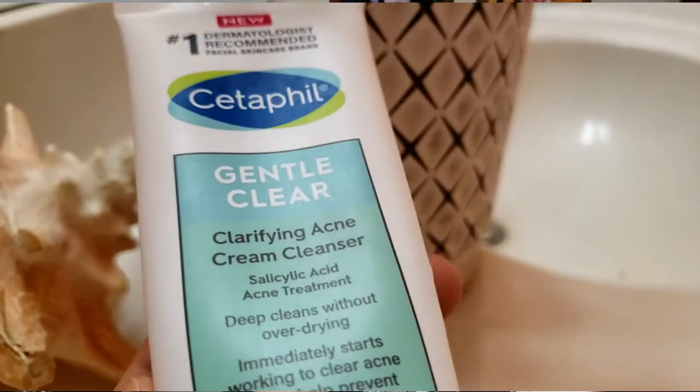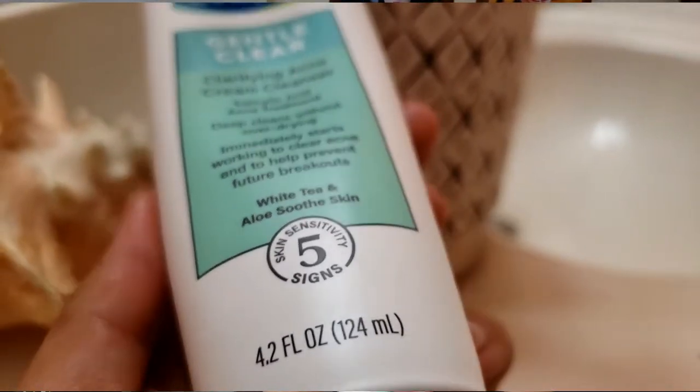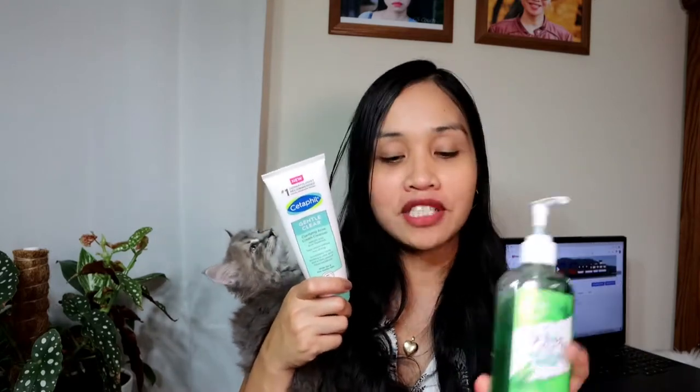If you're subscribed or following me, I already made a video about the Cetaphil Gentle Clear Clarifying Acne Cream Cleanser. The reason I'm bringing these two products in front of me is to compare the differences. In terms of price, Cetaphil is a little bit higher and St. Ives is much cheaper. But first, let's talk about salicylic acid in case you haven't watched my previous video.